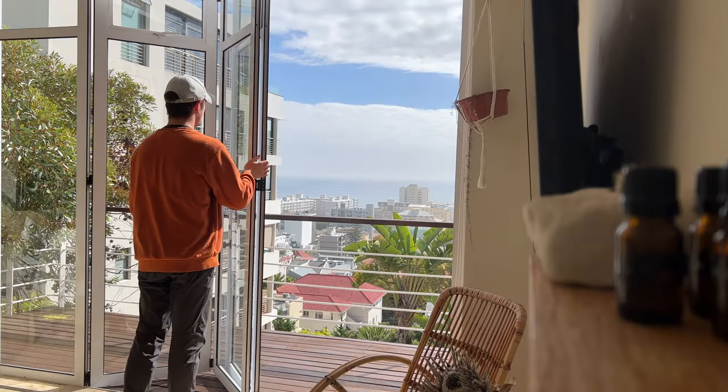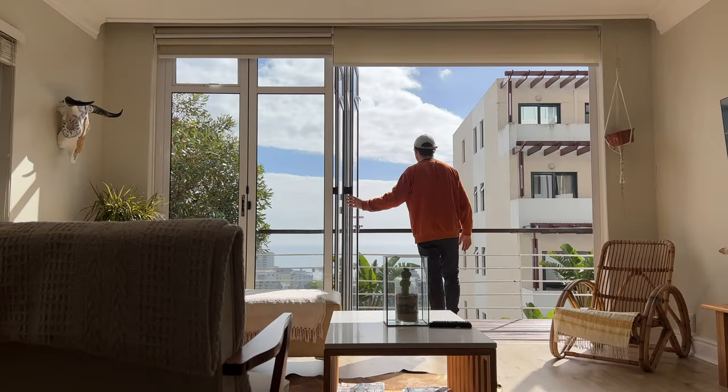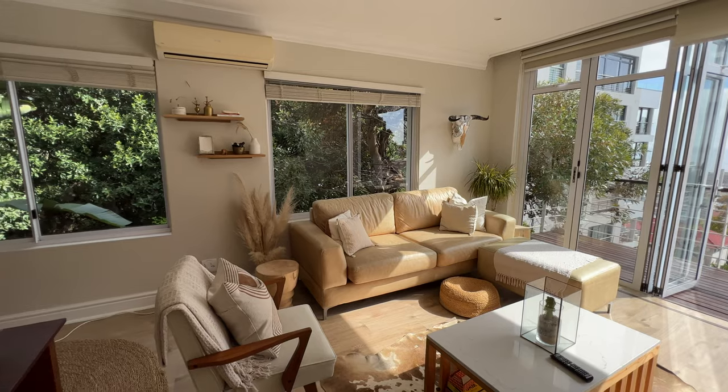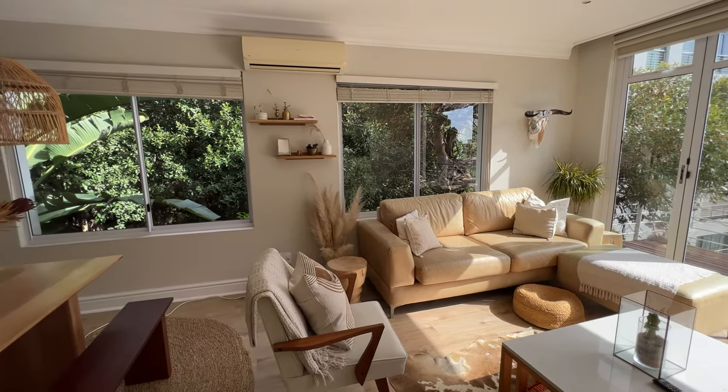Floor to ceiling windows that allow you to open up the space and allow the breeze to bring the ocean air right inside. The living room is light and airy, filled with personal touches, and has a perfect table for getting a little work done.